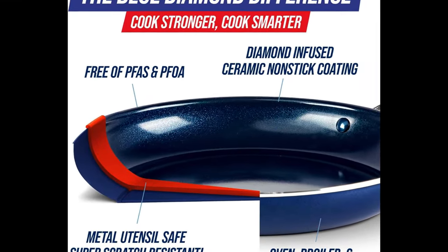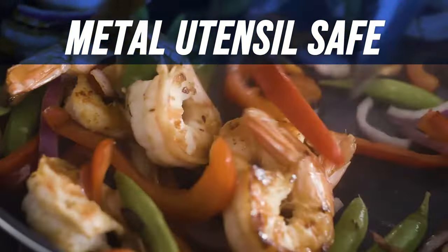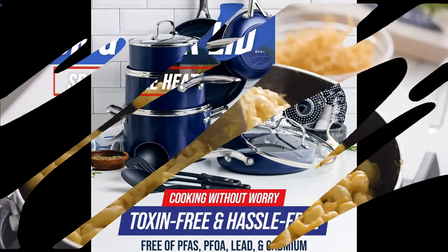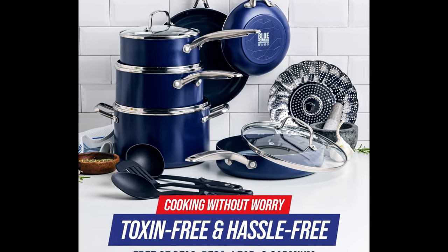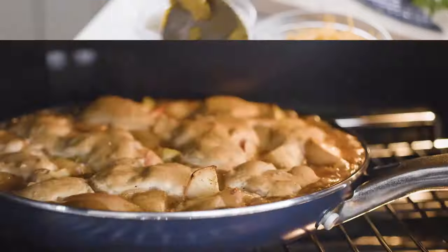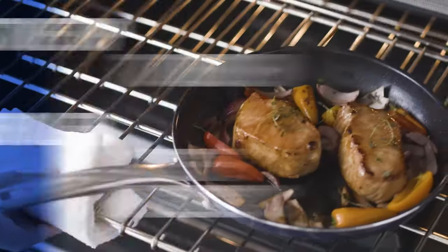5-times harder coating and 10-times longer lasting. Our diamond-infused coating delivers 5-times more strength and lasts 10-times longer than conventional coatings. Metal utensils safe. 4-times better heat transfer — our pans heat up super quickly and evenly to save you time and energy. Say goodbye to hot spots with the incredible heat transfer of Blue Diamond.